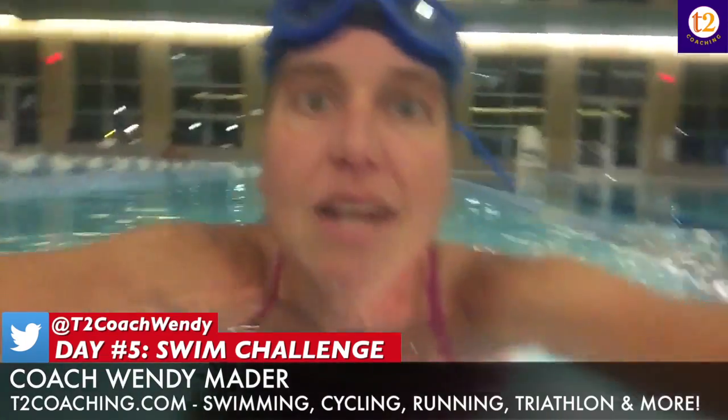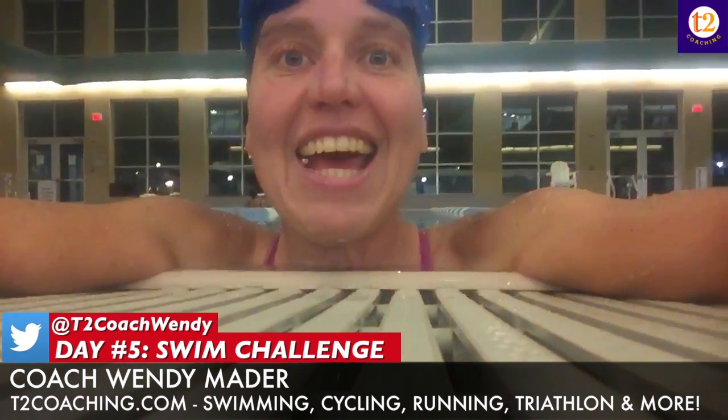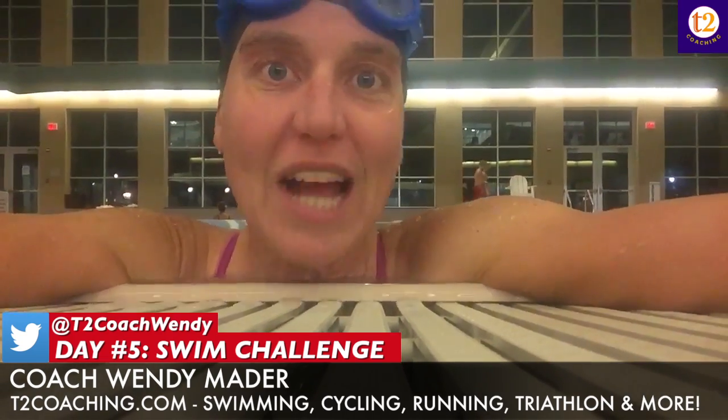That got me to a 500. My standard warm-up when I swim is five 100s — like I did today: 100 swim, 100 kick, 100 IM, 100 pull, 100 drill. That's pretty much my standard warm-up for any workout.